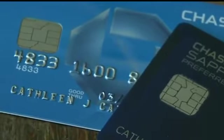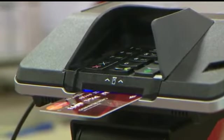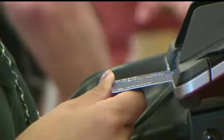But with the chip, your personal information is encrypted into what is called a token — a random series of letters and numbers that is then transmitted to the processor, and it's decrypted there.